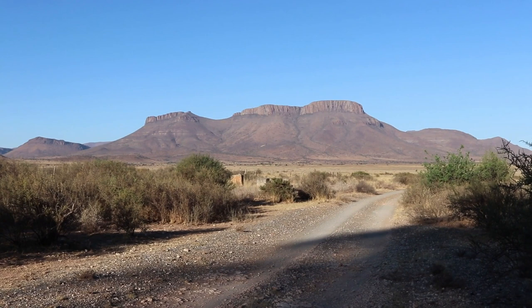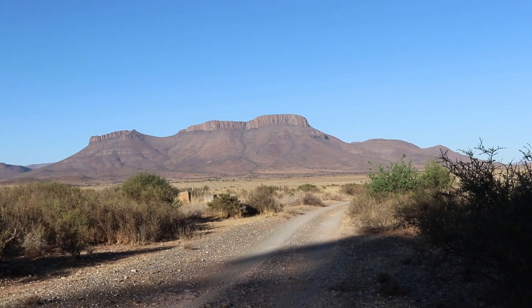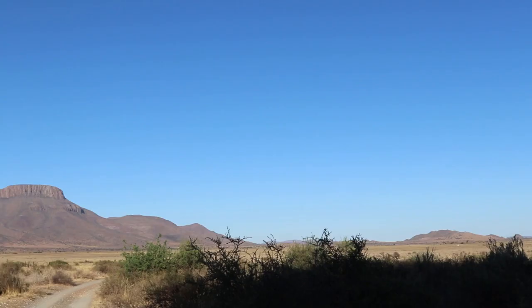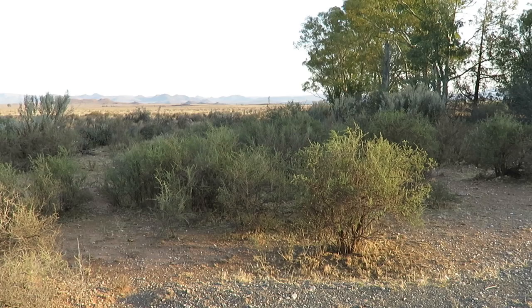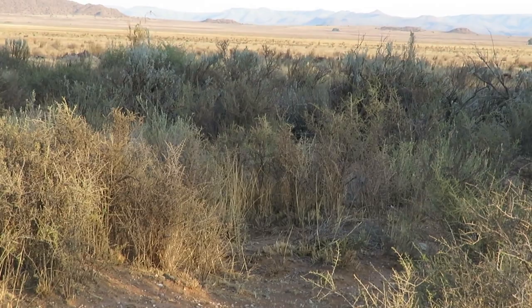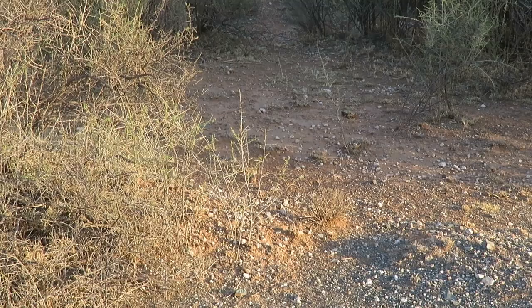That mountain in the distance is called the Rhinoceros Berg, which means Rhinoceros Mountain. Can you see the rhino? When I'm out in a scene like this, I'm looking for shapes and textures, light and dark contrasts, and warm and cool colors. Look at the shapes within the bushes here — the light is wonderful.